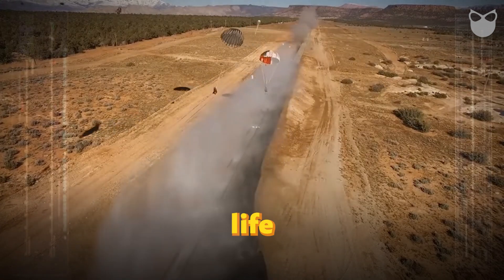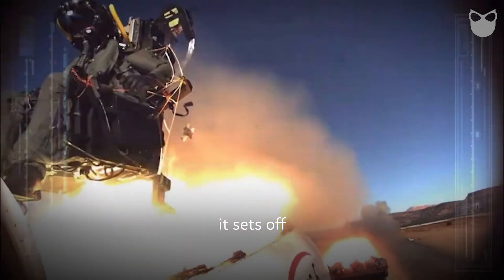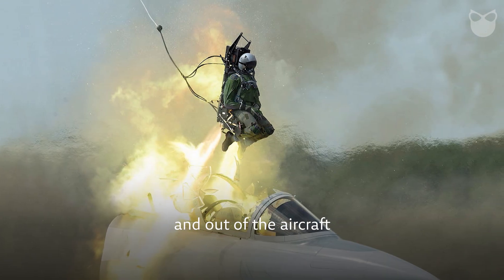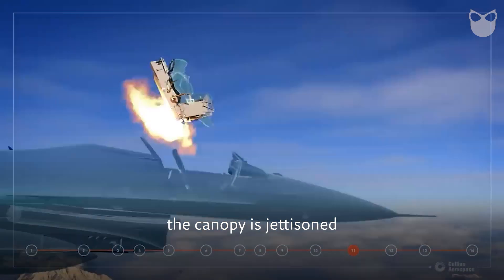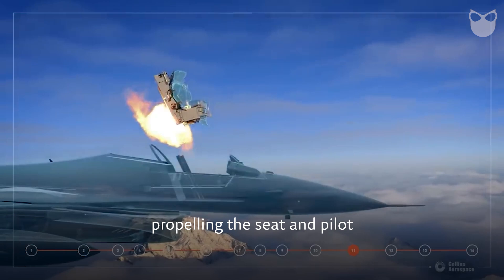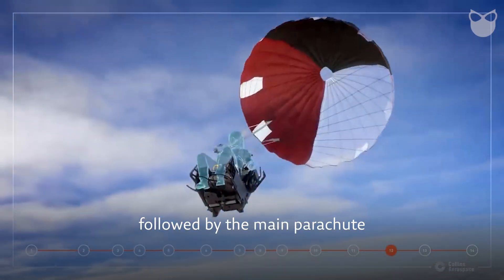But how do these high-tech lifesavers actually work? When a pilot pulls the ejection handle, it sets off an explosive cartridge, launching the seat up a rail and out of the aircraft with incredible force. In just fractions of a second, the canopy is jettisoned and a rocket motor ignites, propelling the seat and pilot clear of the doomed aircraft. A drogue chute deploys to stabilize the seat's fall, followed by the main parachute.